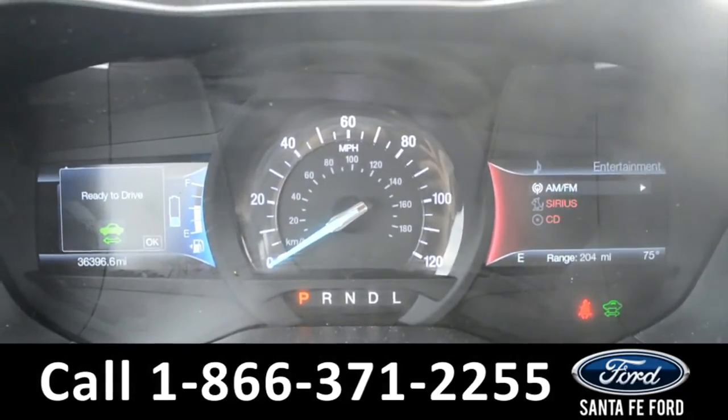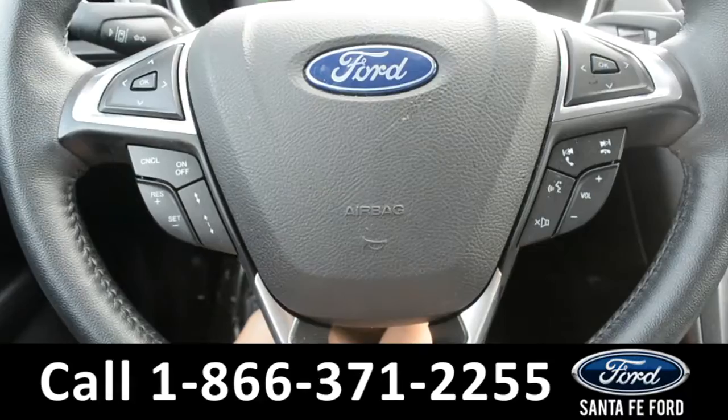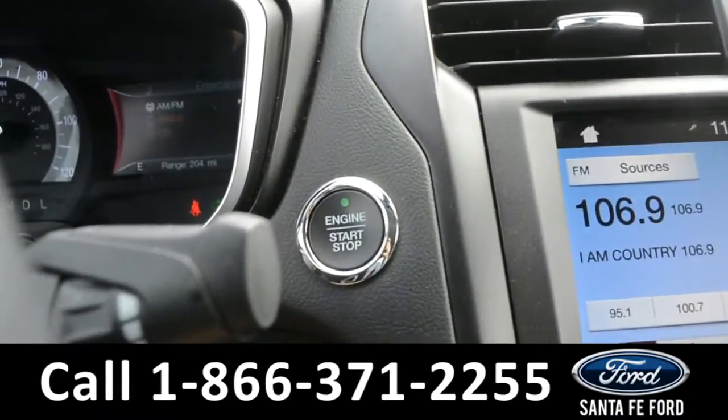Here's a look at the dashboard. On the steering wheel there's cruise control, Bluetooth and media functions, and this vehicle is a push to start.